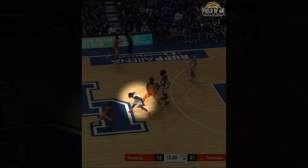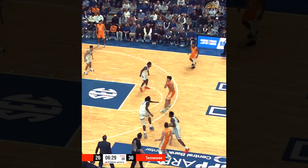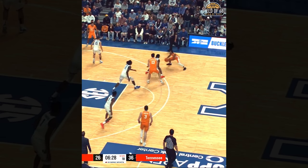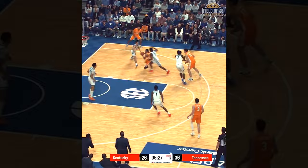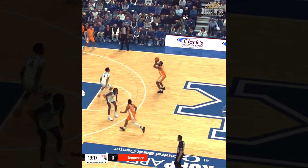The problems run deep. Half the time, I don't even know what ball screen coverage they're trying to run. Here, Robert Dillingham is trying to ice the ball screen while Aaron Bradshaw is in position to hedge, giving Zakai Ziegler the easiest two points of his life. The same thing happens here — if Dillingham is icing the screen, Bradshaw has to play deeper; if Bradshaw is hedging, Dillingham has to force him over the screen. Bonus points for Trace Mitchell's help side defense.